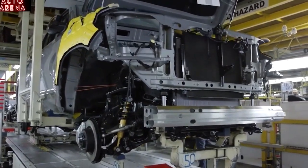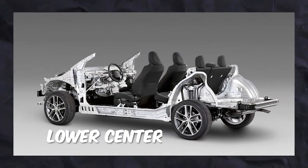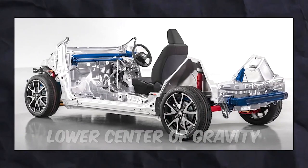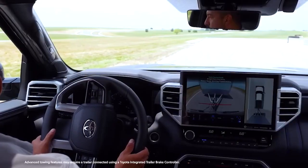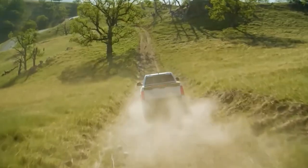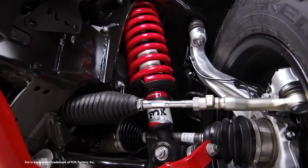One of the benefits of the new TNGA-K platform is that it provides a lower centre of gravity than the previous platform, which makes the steering more precise and improves the driving experience. We expect the Stout hybrid to offer a good driving experience, similar to the Maverick and Santa Cruz, with a good mix of comfort and athleticism.